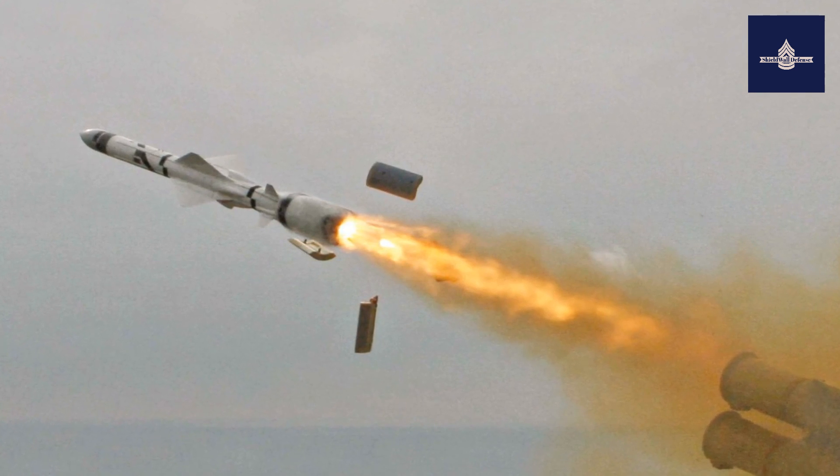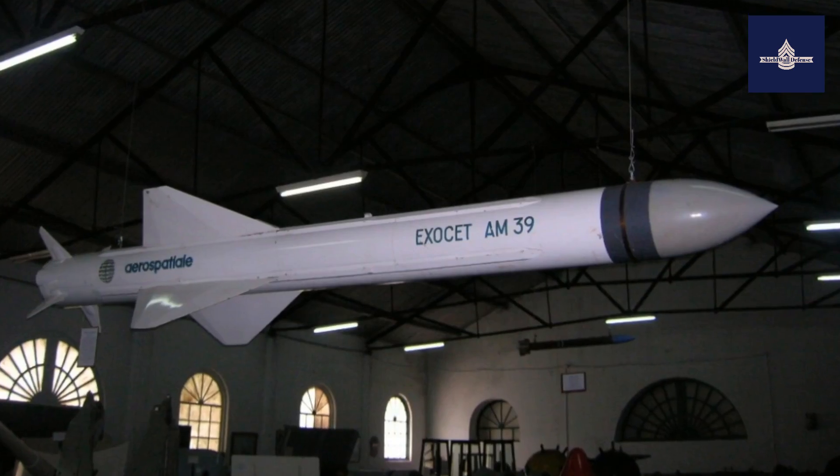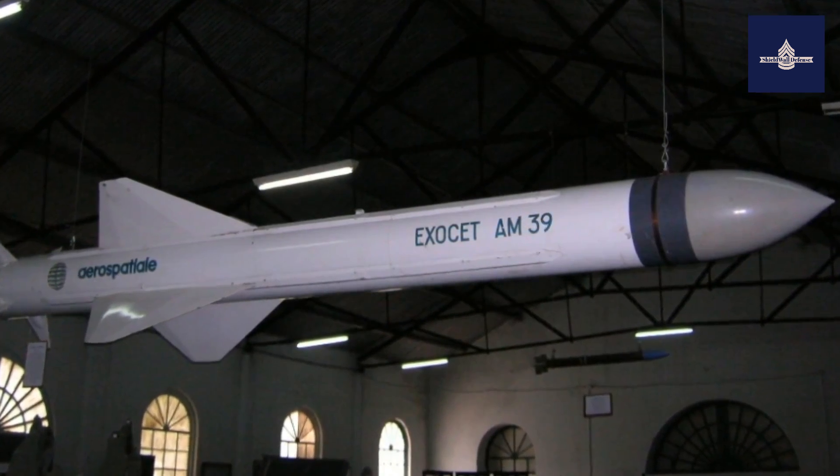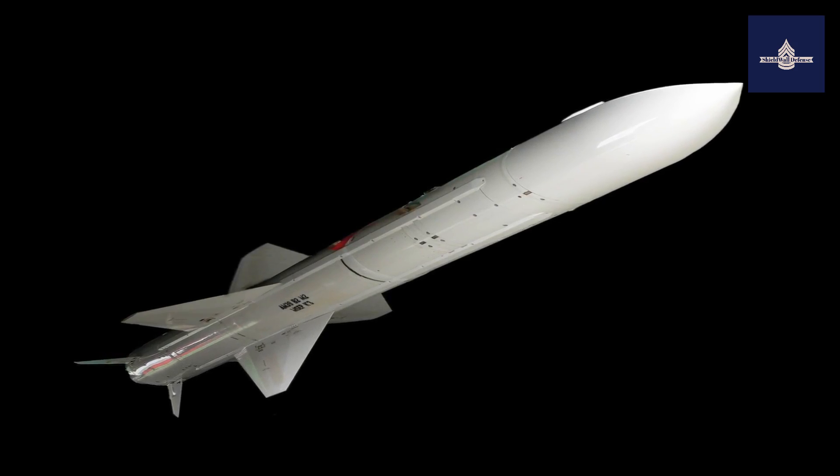The Exocet missile is one of the most deadly missiles and is a testament to French industrial might.